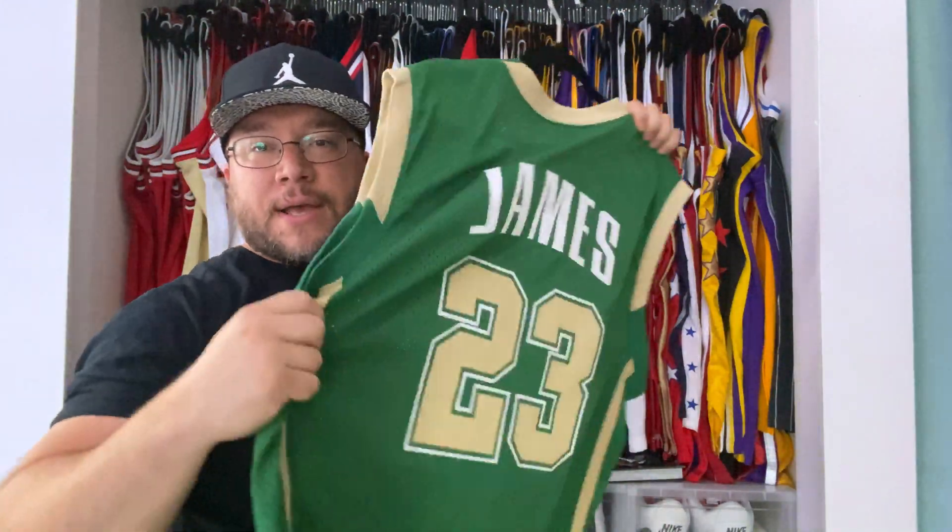And then we got an authentic yellow Lakers jersey — I put the Kobe patches on there. Rest in peace Mamba. That beautiful authentic jersey right there. Same in purple — Kobe patch, authentic.